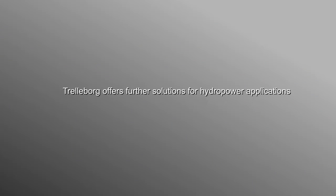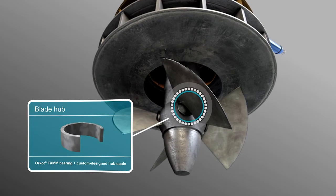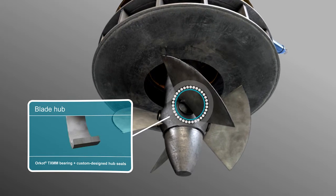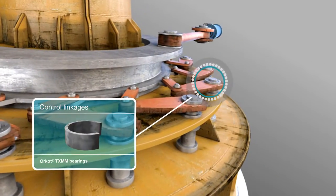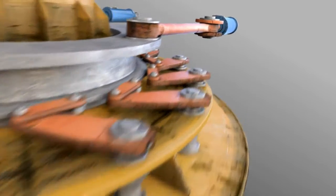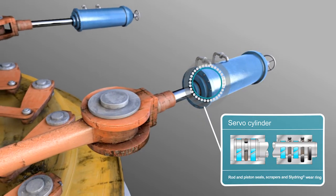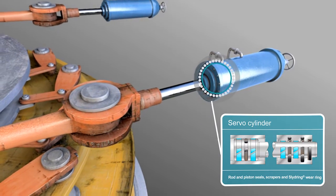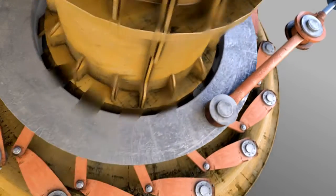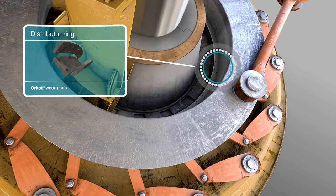Let's look at some of the other solutions provided by Trelleborg for hydro applications. For example, in this Kaplan turbine, Trelleborg offers Orcott TXMM bearings and custom-made seals. On the control linkages, Orcott TXMM bearings guarantee long life. On the servo cylinder, a complex sealing system is available. Orcott wear pads on the distributor ring guarantee low friction.